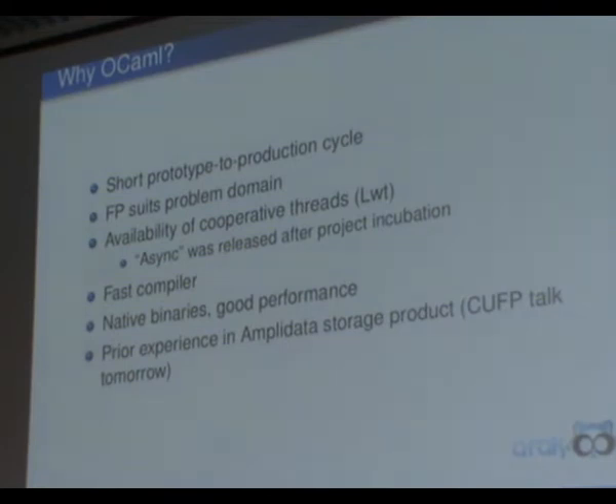OCaml has a very fast compiler, which is very useful during development — your cycle is very short. The performance of the binaries is very good. We use quite a lot of Python in several applications, and there are huge performance differences between OCaml code and equivalent Python applications. OCaml has also been used in the AmpliData storage project, and the CUFP talk will largely be about that.